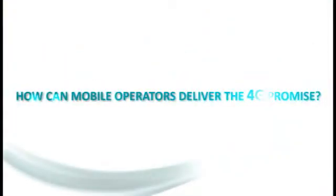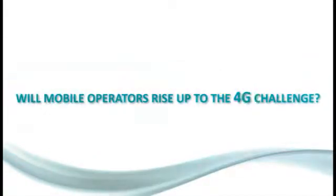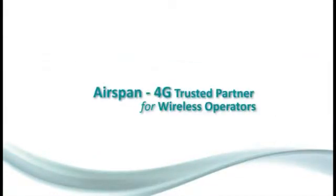4G presents us with a promise for a world in which mobile users can download a complete movie to their mobile phones in seconds, where people can watch TV and make video calls on their mobile phones while sitting in a train that goes 200 miles per hour, where millions of machines will communicate via the 4G network — all at the high speed of 100 megabit per second. Mobile subscribers are ready and waiting for the promise of the 4G world, but can wireless operators deliver this promise?